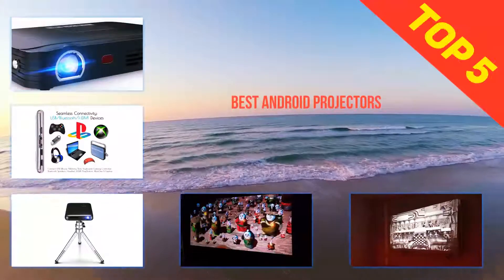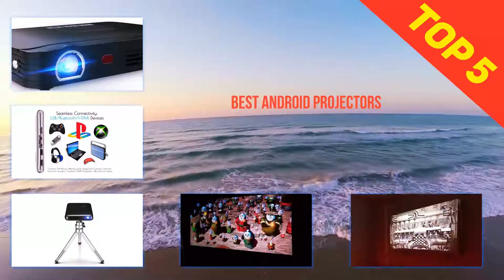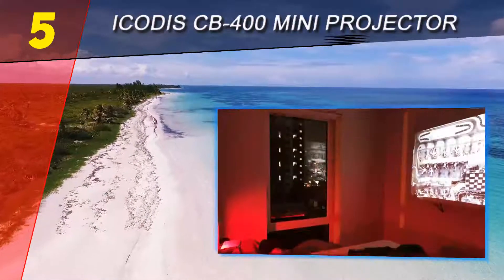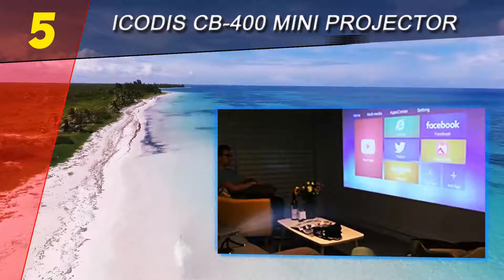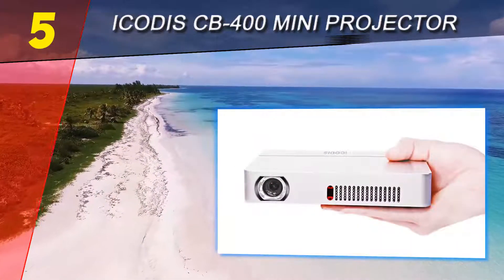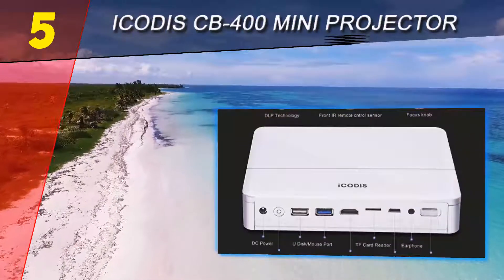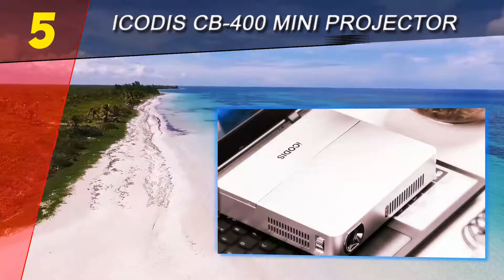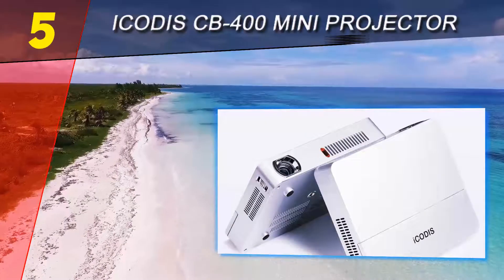Here we present the top five best Android projectors. Starting at number five: the iKKEGIX CB400 mini projector. With a powerful combination of 3,000 lumens of brightness and support for 1080p resolution, the iKKEGIX CB400 is a good candidate to consider for your next Android projector purchase. It has been designed to guarantee the most enjoyable experience of watching your favorite TV series, movies, or any other media.